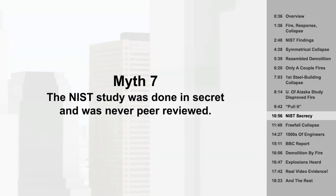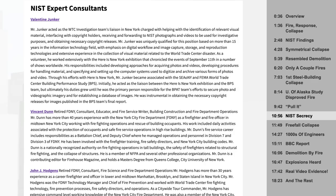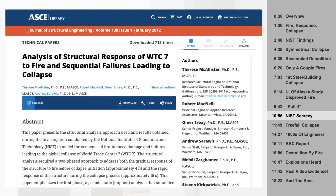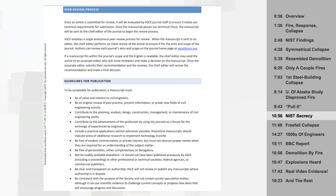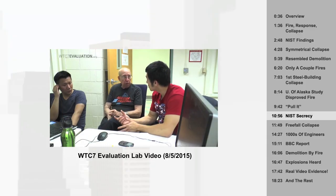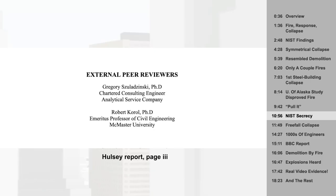Myth 7: The NIST study was done in secret and was never peer-reviewed. NIST brought in outside experts from a range of organizations, so it was hardly done in secret. And the study was peer-reviewed — four years after it was released publicly, an updated version was published in the Journal of Structural Engineering. Compare that to Leroy Hulsey's study, which only involved himself and two graduate students, was published only on a website, and was never reviewed by independent expert referees. They chose their own so-called peer reviewers. That's not how peer review works.